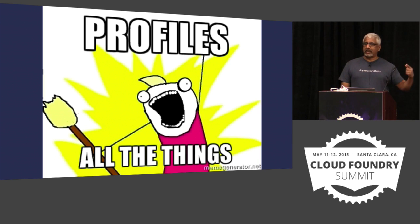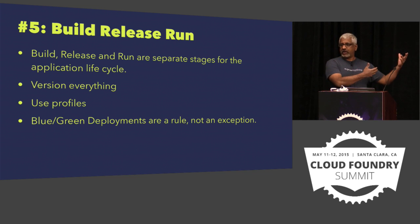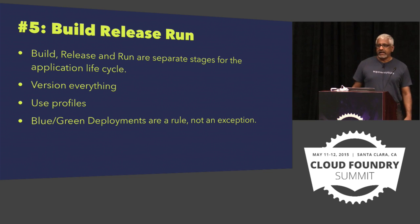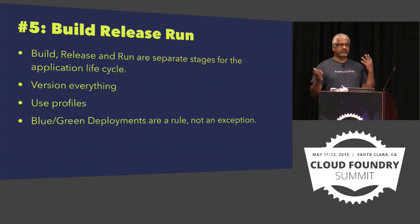The fifth factor in the 12-factor app is that you want to distinguish the build, the release, and the run very clearly. You don't want to build something in a production scenario — I've done that before and suffered some bruises. There are separate stages of the application lifecycle. Version just about everything. I like Vagrant because your configuration is also in the source code. Use profiles where possible, and really blue-green deployments should not be an exception — they should be the rule, so that you are able to roll back or roll forward.